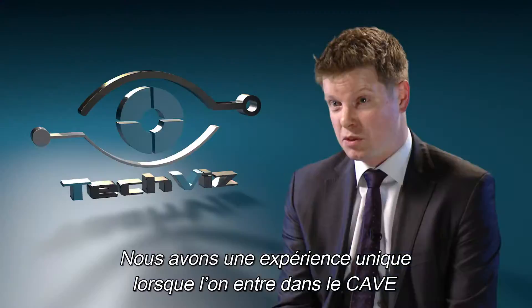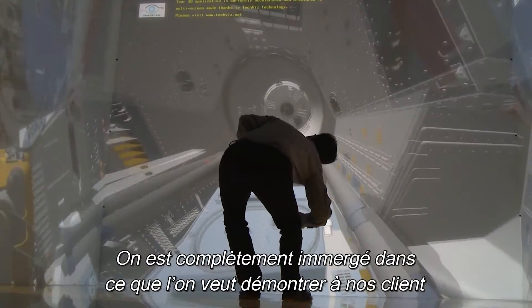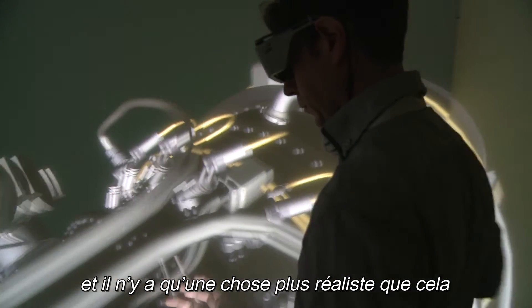We have quite a unique experience when we walk into the Cube. We are fully immersed in what we're trying to demonstrate to our clients — what we see is going to be in place when we actually deliver. And there's only one thing that is more real than that and that is the physical product.